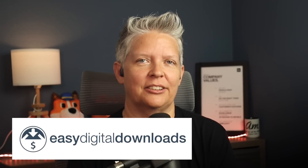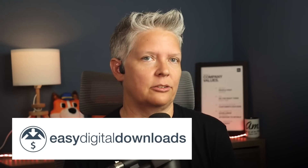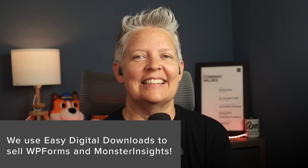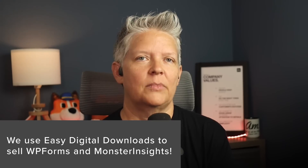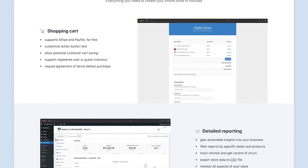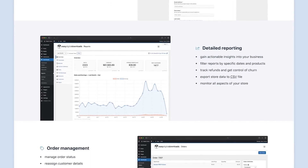Number two is Easy Digital Downloads. With EDD, it allows you to sell digital downloads online using WordPress. It's very easy to use and comes with powerful features to create beautiful and functional digital goods stores. We use EDD to sell our own software like WP Forms and Monster Insights, so we can easily say it is the best e-commerce platform for selling digital goods on your website. It is designed from the ground up to sell any digital goods you want.